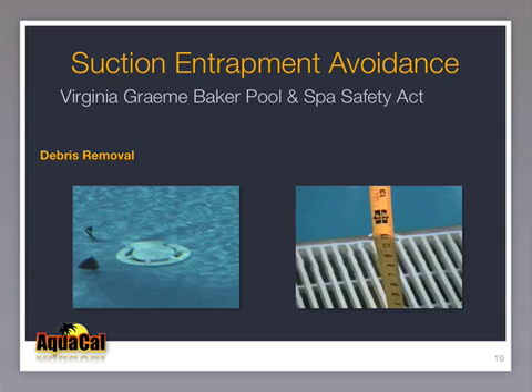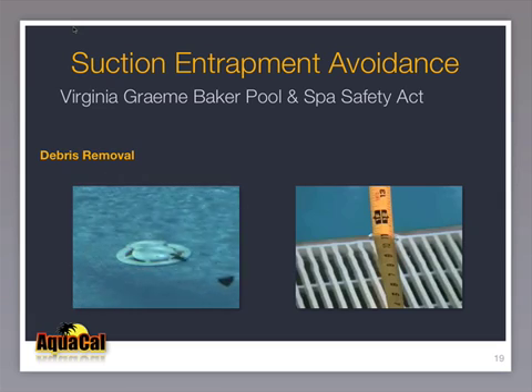Some might insist drains are necessary for debris removal, but unless a properly installed in-floor cleaning system is present — which sweeps debris into a drain designed to remove it — it is unlikely the debris will be removed by the drain alone. Simply leave a pool without an in-floor cleaning system un-vacuumed for several weeks and the answer will be self-evident: the drain itself does not remove debris.